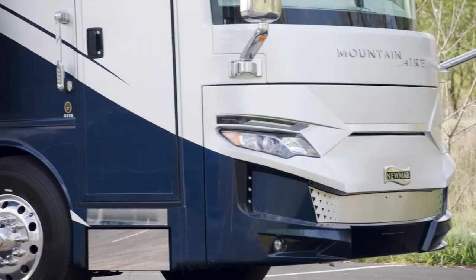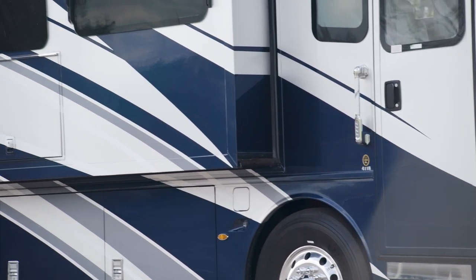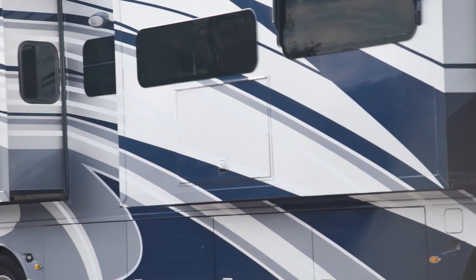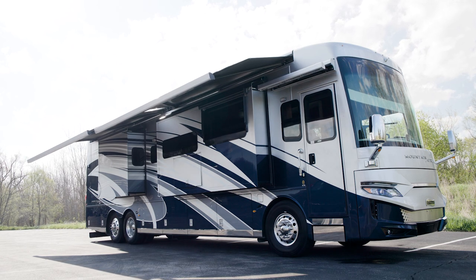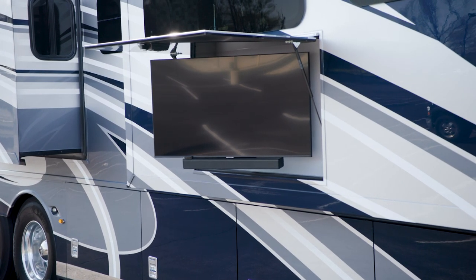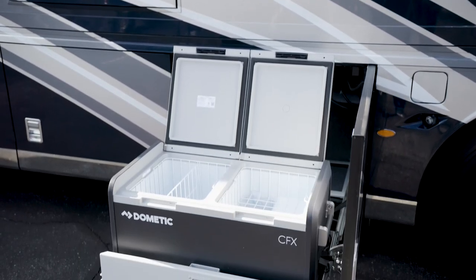Our exclusive full-paint masterpiece finish adorns each Mountain Air and is seen here in Avalon. It's made possible by BASF and industrial finishes. The Girard Nova side awnings create a space to relax in nice weather, while the optional outdoor entertainment center is perfect for enjoying a movie or the big game, and your refreshments will stay cool in the pull-out Dometic freezer.